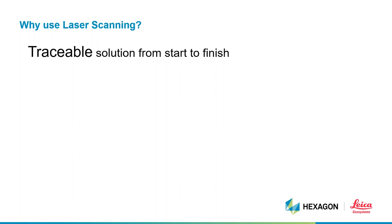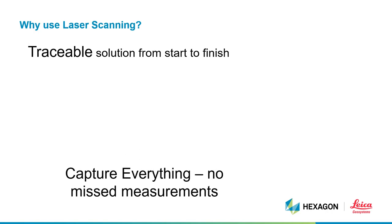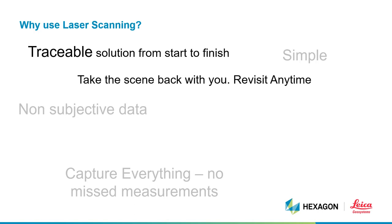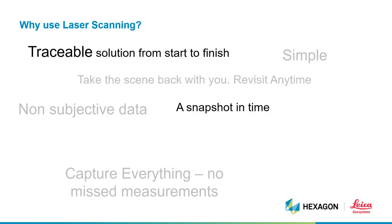Our systems are fully traceable under ISO 17025. Every procedure we have in place has a digital record for raw data and a digital record for the process along the workflow for quality control of accuracy and fidelity. It's simple. It provides non-subjective data. When you're capturing everything, nothing is missed. And it's all digital — we get a snapshot in time.